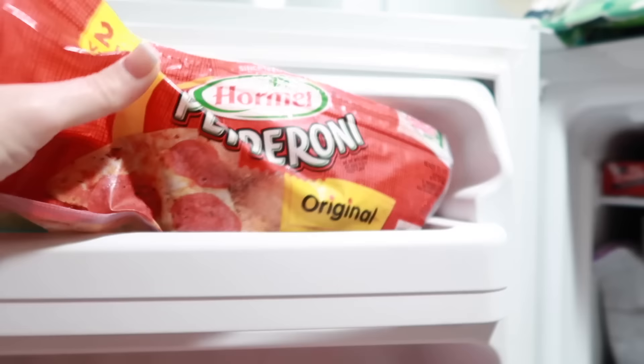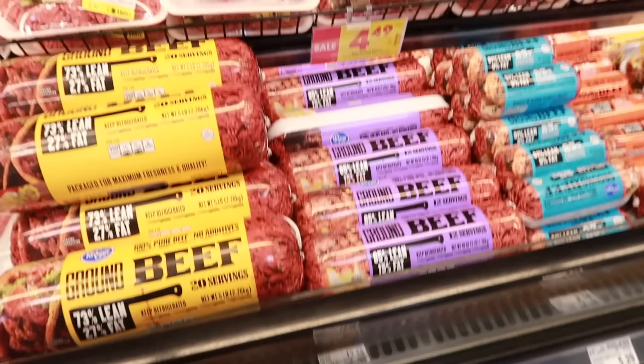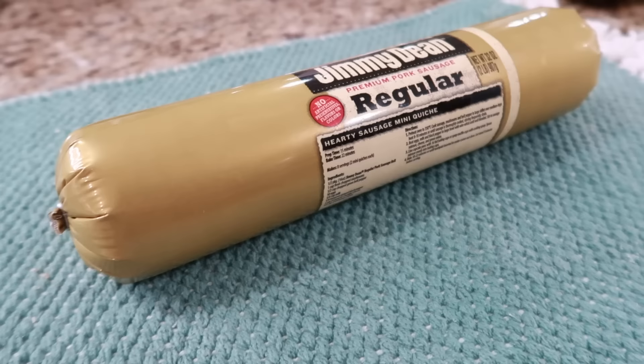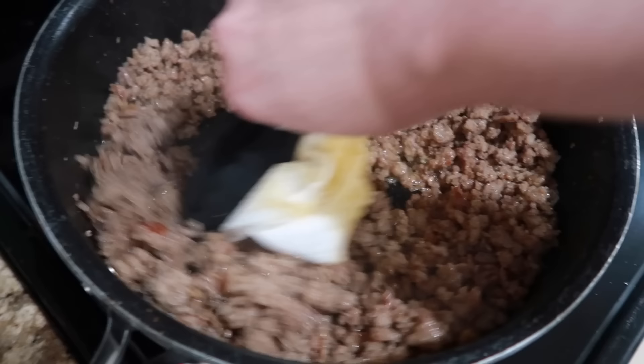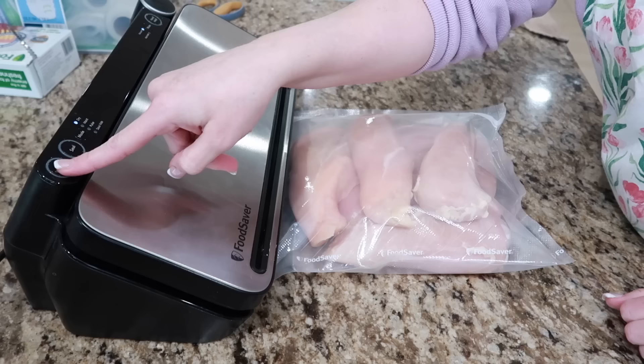If you freeze ground beef, thaw it out, and cook it up for a recipe like tacos or casseroles, you can freeze that cooked ground beef again — it saves so much time getting dinner ready. I also love freezing ground sausage. I take my package, fry it up, let it cool, add it to a container or Ziploc bag, and throw it in the freezer. So when I want to make a breakfast casserole or add it to a pasta sauce, it's ready to go. When freezing raw meats like chicken, turkey, and pork loin, they can get freezer burned quickly, so wrap them up really well before getting them in bags. I've had meats and proteins last well over a year.